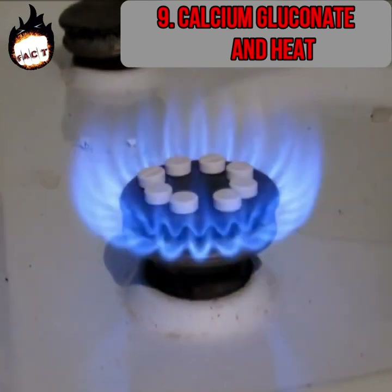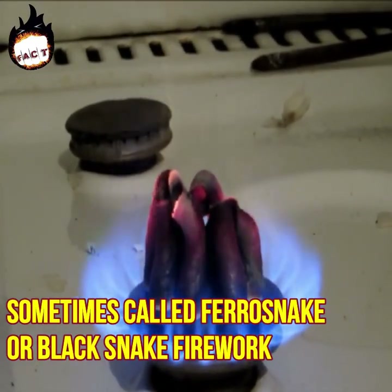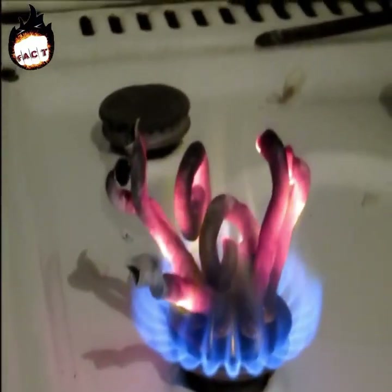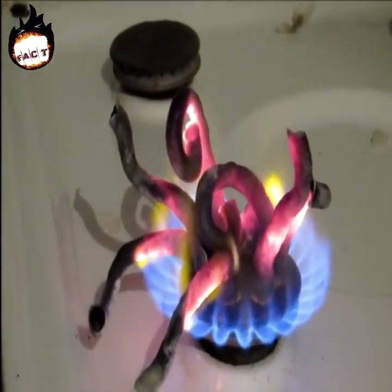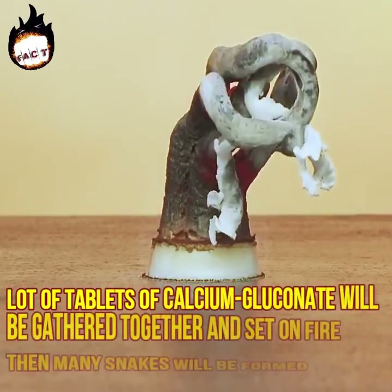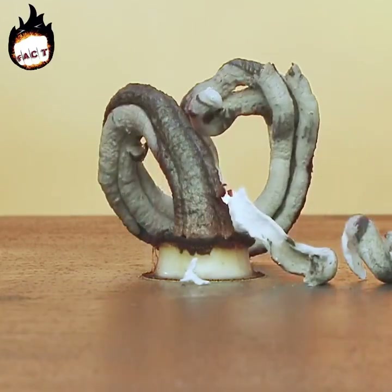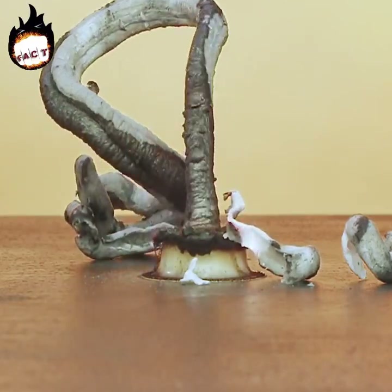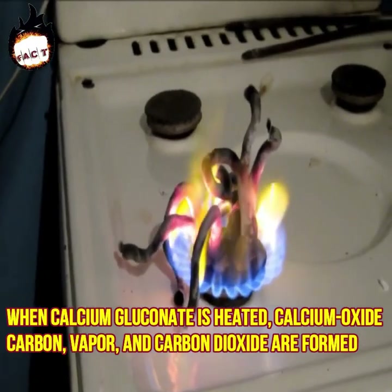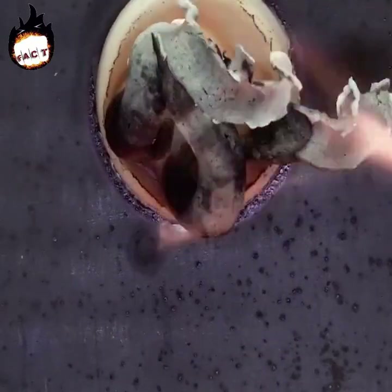Number nine: calcium gluconate and heat. This reaction occurs when calcium gluconate is heated and is sometimes called the pharaoh's snake or black snake firework. The easiest and safest way is to mix calcium gluconate with fire. When tablets of calcium gluconate are gathered together and set on fire, many snakes form from the ashes. Calcium gluconate needs only one spark, after which it runs on its own for a long time. When heated, calcium oxide, carbon vapor, and carbon dioxide are formed; the vapor expels carbon outward as ash, and this process looks like a snake.